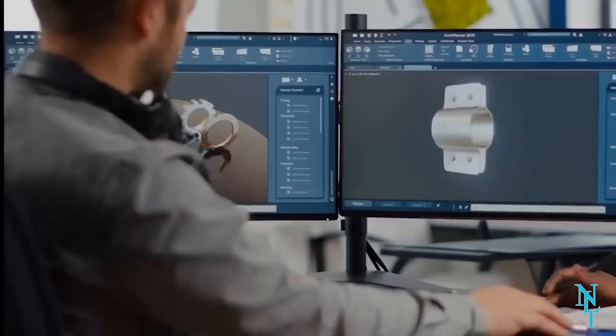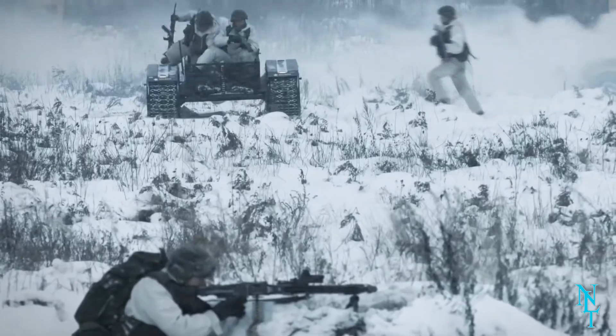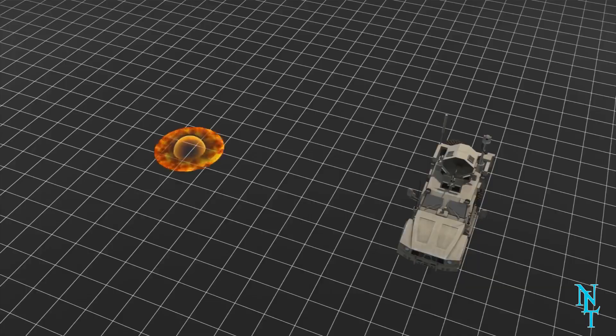The team at Boeing is hard at work making sure they can do everything in their power to protect the military from enemy attacks. When they succeed, we'll see the plasma protection field being used more and more in combat.